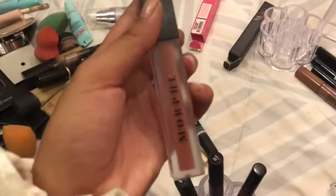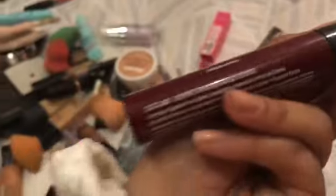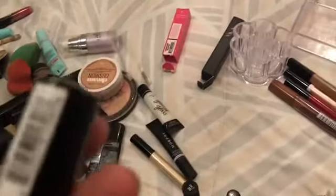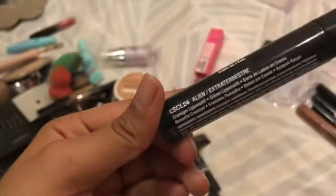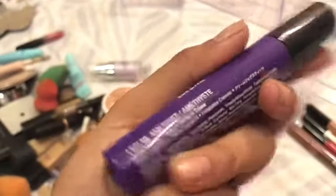I have this Morphe Liquid Lipstick in the shade Peanut. Then NYX Liquid Suede in shade 03 Cherry Skies. I have another NYX in the shade Jet Set. Then one in the shade Sandstorm, and then there's the black one. And finally, I have Amethyst.